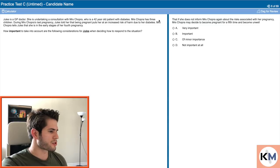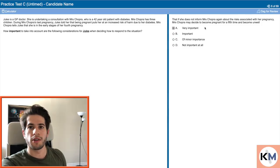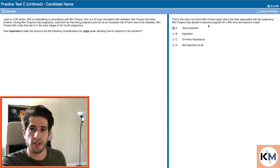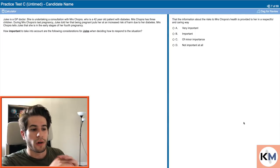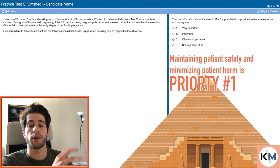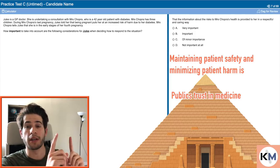Question three. How important is it that if she does not inform Ms. Chopra again about the risks associated with her pregnancy, Ms. Chopra may decide to become pregnant for a fifth time and become unwell? This is clearly very important. We know she has already gone against the recommendation not to get pregnant, placing herself at increased risk. So we want to make sure the patient actually understood what the doctor told them the first time and realizes the harm she could be causing herself. Always remember that the number one thing in these questions is maintaining patient safety and minimizing patient harm — that is at the very top of the pyramid.